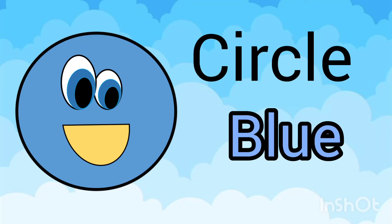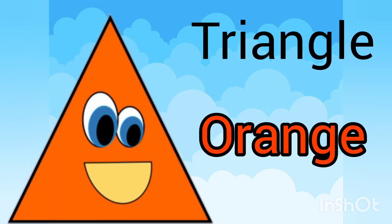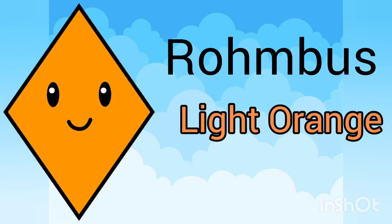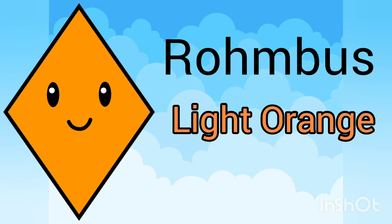The shape is circle and their color is blue. Triangle and their color is orange. Square and their color is light green. Rhombus and their color is light orange.